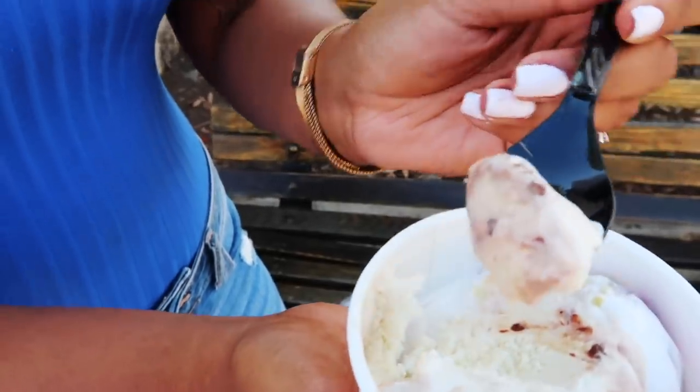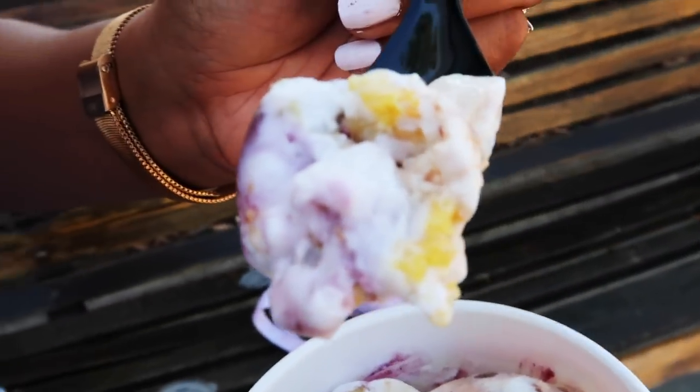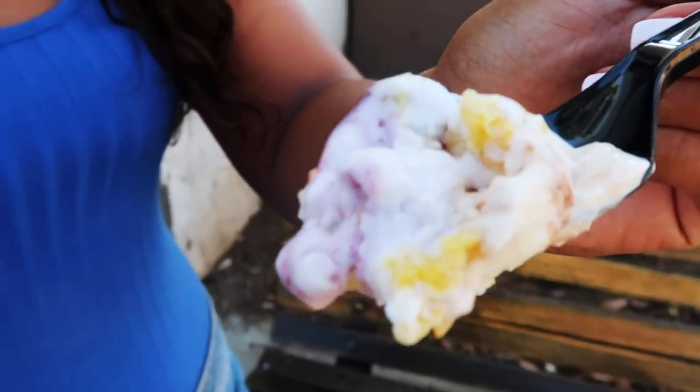Today I chose two flavors. I had to get a chocolate chip cookie dough because that's one of my favorite ice creams. And then I got their flavor of the month — it's called Huckleberry Cast Iron Cornbread. I'm from Texas, I love me some cornbread, but I don't know how I feel about cornbread in my ice cream.